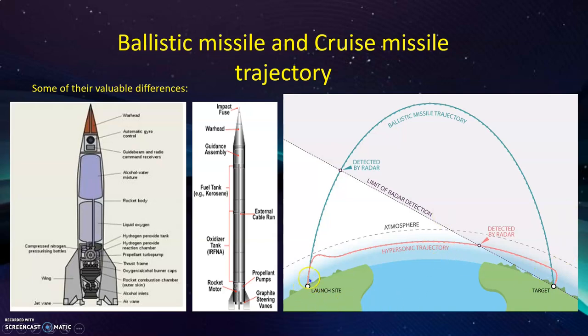The ballistic missile is launched from ground stations. It exits the atmosphere after some time. In the outer atmosphere, ballistic missiles must be powered by a rocket engine because there is no oxygen outside the atmosphere. So ballistic missiles must have oxygen chambers within them to burn their fuel. When it reaches the top of its ballistic trajectory, it then comes down under gravitational force.